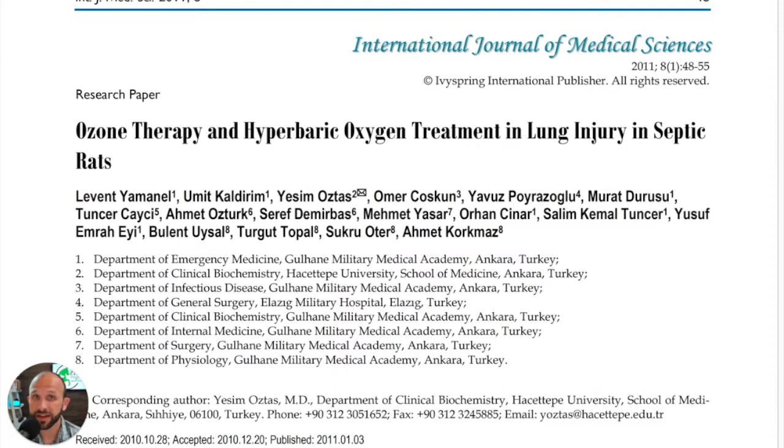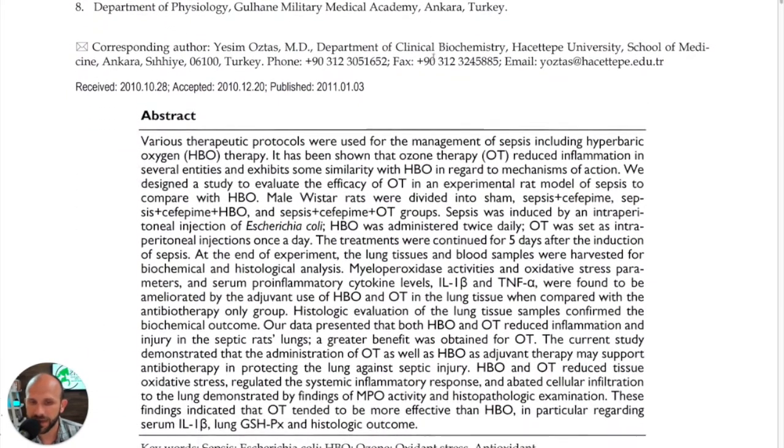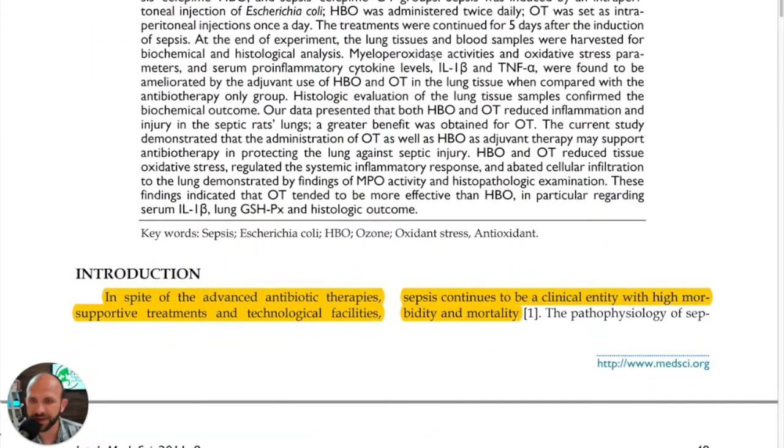It's Monday, September 6, 2021. I'm Jonathan Lao, and this is Five Minutes of Proof, a weekly analysis of the science behind ozone therapy. Today we're looking at an article from the International Journal of Medical Science, published in 2011, from Turkey, entitled 'Ozone Therapy and Hyperbaric Oxygen Treatment in Lung Injury and Septic Rats.' As I went through and read this study, I really enjoyed it, so let's jump in.